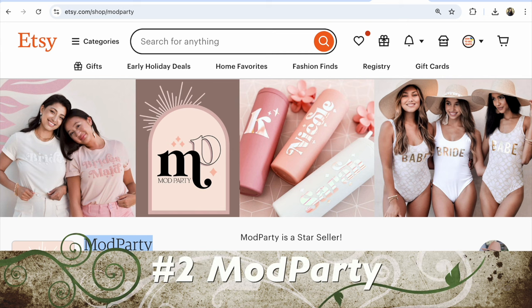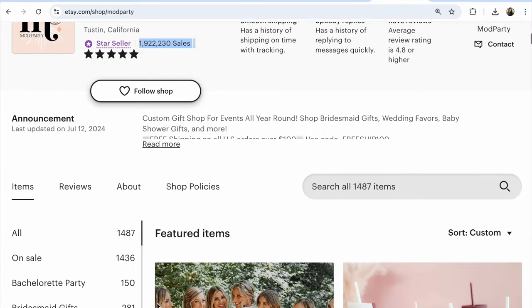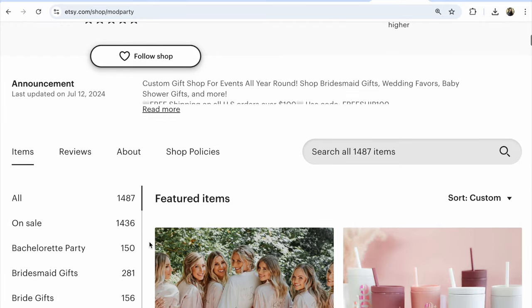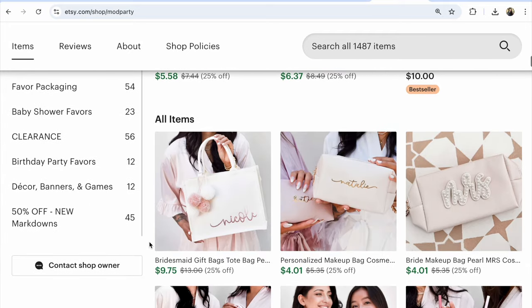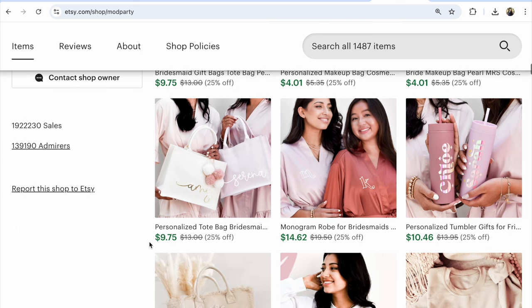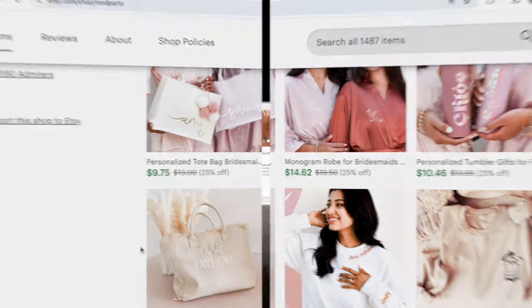Number 2: Mod Party — bridesmaids gifts, wedding favors and decorations. 1,922,230 sales, 1,487 listings, nearly all on sale. So many best sellers, and so many custom personalized items in this shop. Think about this direction — if you have custom personalized items in your Etsy shop, it means much more sales on Etsy.